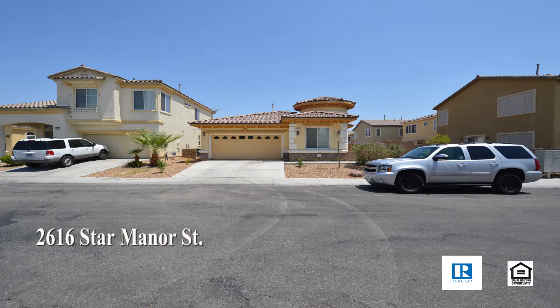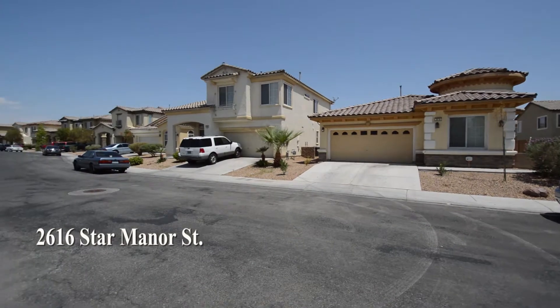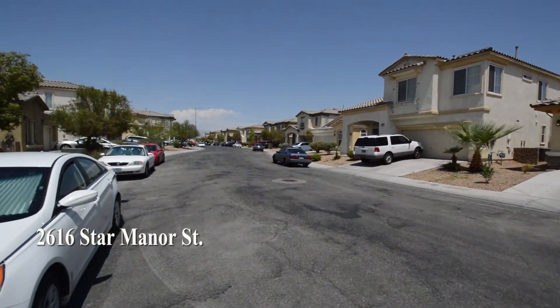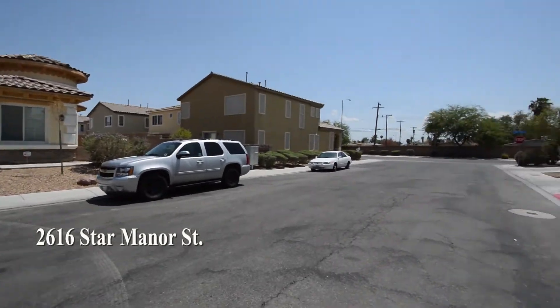A one-story house at 2616 Star Manor Street in North Las Vegas, Nevada. This newer home, built in 2007, is conveniently located in the north part of the valley with shopping, schools, casinos, and easy US-95 access nearby.